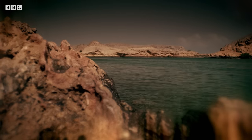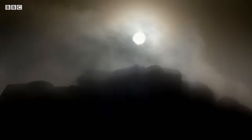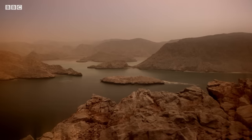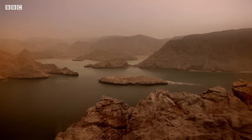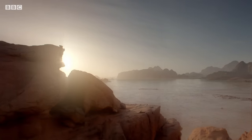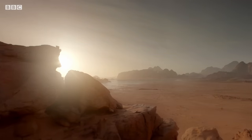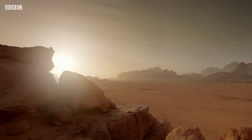These actively fertile conditions are thought to survive in places like the Eridania Basin for hundreds of millions of years. But then, 3.7 billion years ago, something happens that transforms prospects for life on Mars forever.